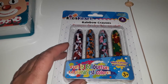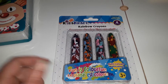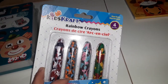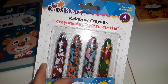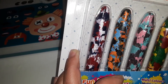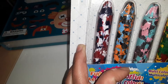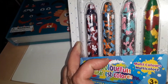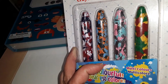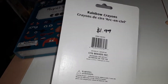At a local discount store — Jane Park Plaza at Alliance and Jane, for anyone in Toronto — I found these rainbow crayons for $1.99. You get four crayons: one is dark blue, white, and red; another is black, orange, and light blue; then dark purple, light aqua, and pink; and finally green, yellow, and red. Just something fun for my son to color with.